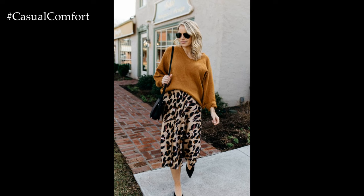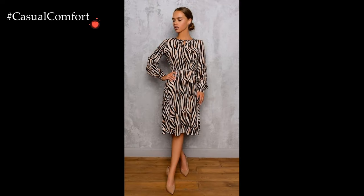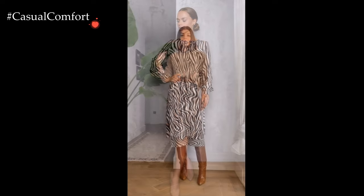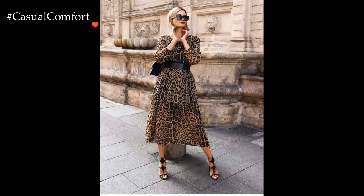Layering becomes an opportunity to experiment with texture and pattern. Imagine topping off the outfit with a tailored blazer or moto jacket featuring subtle animal print accents. This juxtaposition of structured outerwear with the organic patterns of animal print creates a dynamic and visually appealing ensemble that exudes modern sophistication.